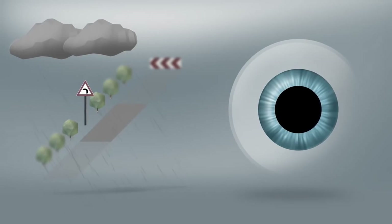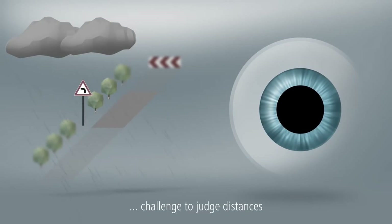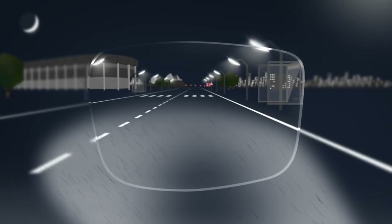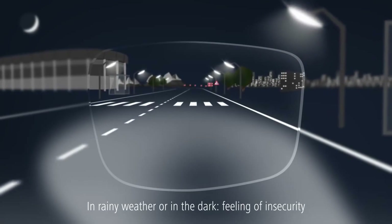the pupil is in between small and large. In this light, it is very challenging to judge distances. This is the reason why drivers feel particularly insecure and stressed in rainy weather or in the dark.